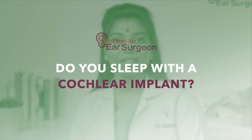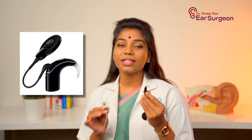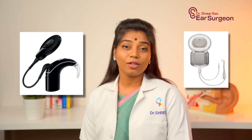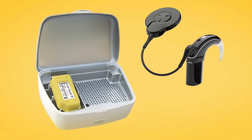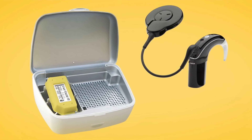Do you sleep with a cochlear implant? Well, you'll be sleeping with half of your cochlear implant. As mentioned earlier, a cochlear implant has two parts: an external component and an internal component. The external component needs to be removed every day before you go to sleep and placed in a separate box to remove moisture from the speech processor and to recharge its battery. The internal component which is surgically implanted during surgery need not be removed — it stays with you throughout your life.